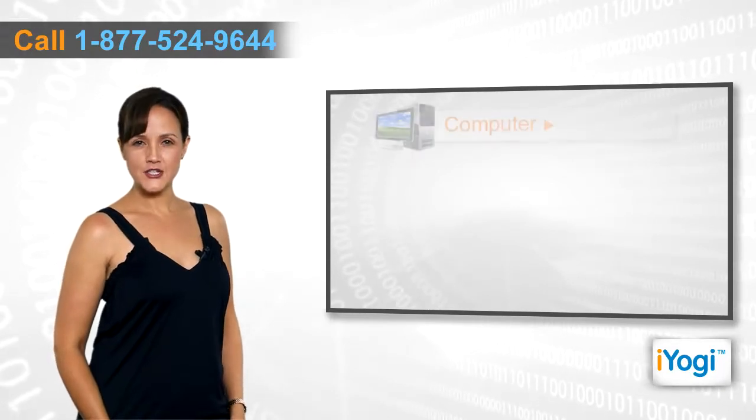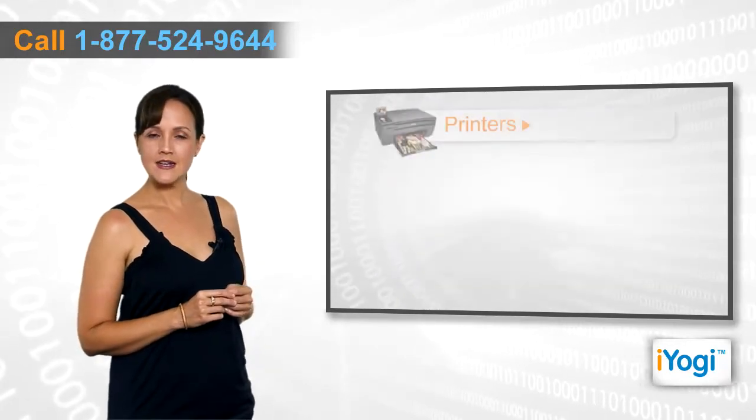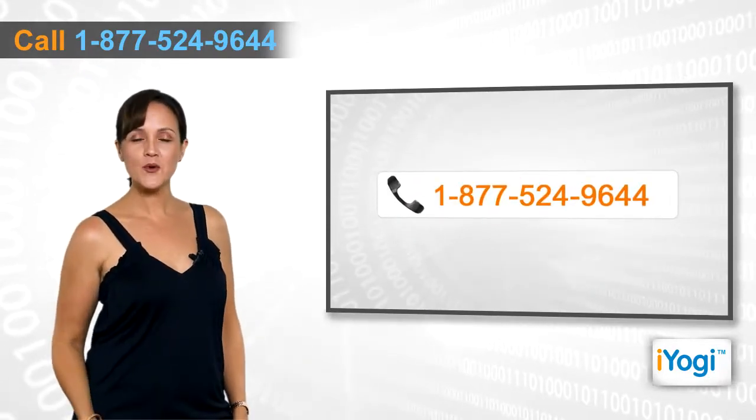If you face any problem related to your computer, operating system, software applications, or peripheral devices like printers, MP3 players, digital cameras, etc., then call iYogi and we'll fix it.